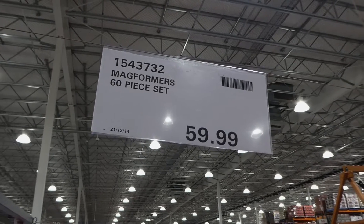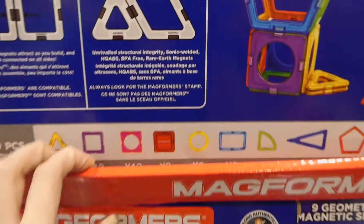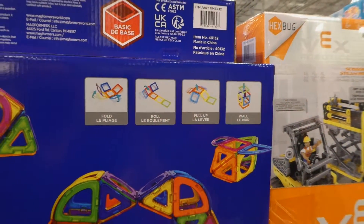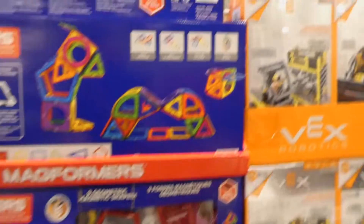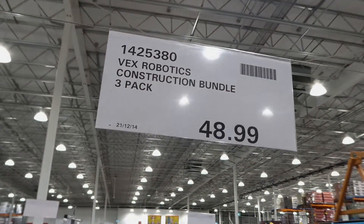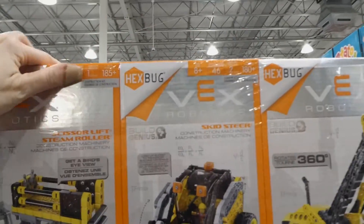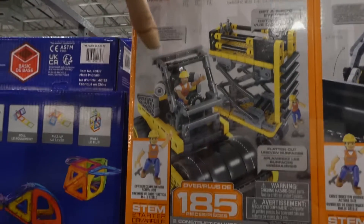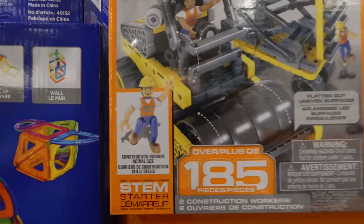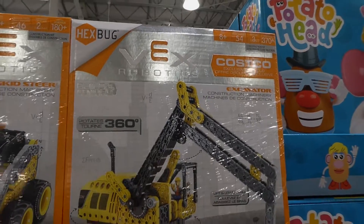The Magformers 60-piece set is $60 — magnetic tiles for ages 3 and up with nine geometric shapes that fold, roll, pull up, and connect with guaranteed magnetic connectivity. The VEX Robotics Construction Bundle is a three-pack for $49, including a scissor lift and steamroller, skid steer, and excavator for ages 8 and up. The scissor lift has 185 pieces, skid steer has 180 pieces, and the excavator has 370 plus pieces — all include construction worker figurines.